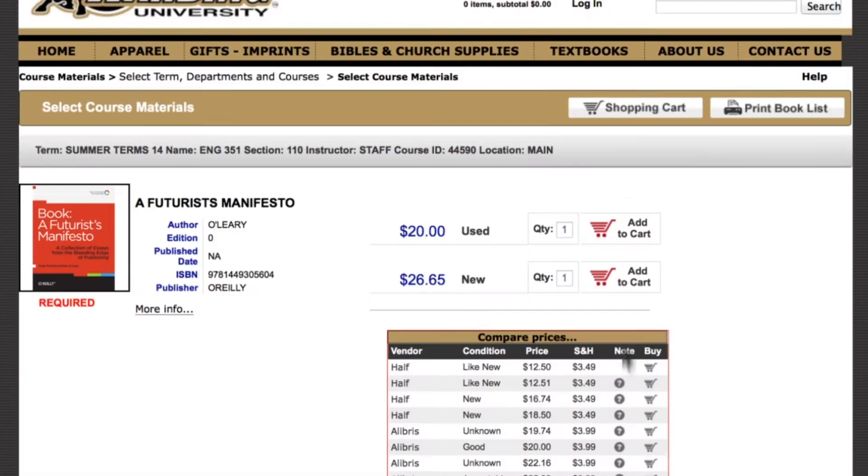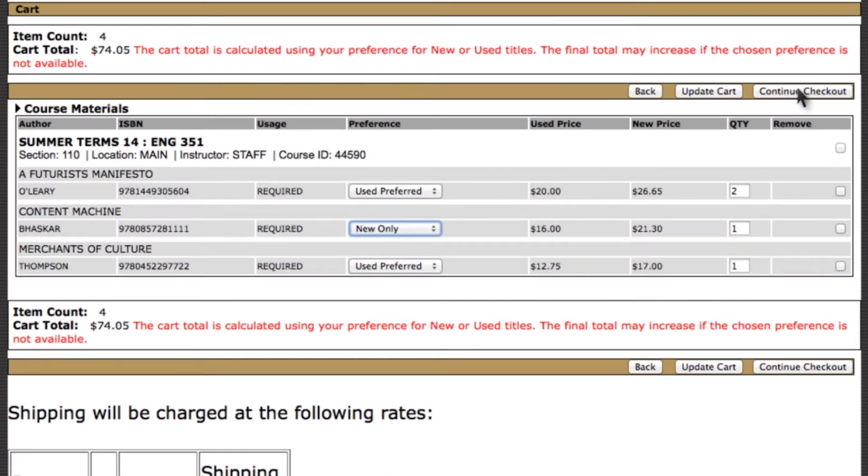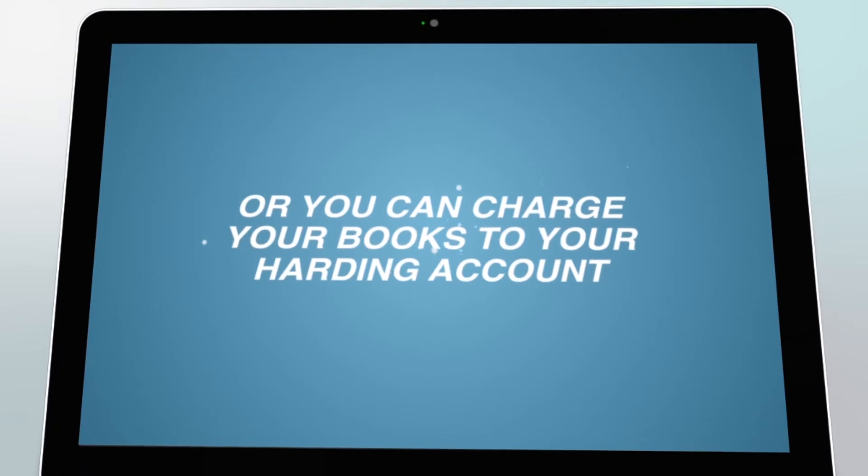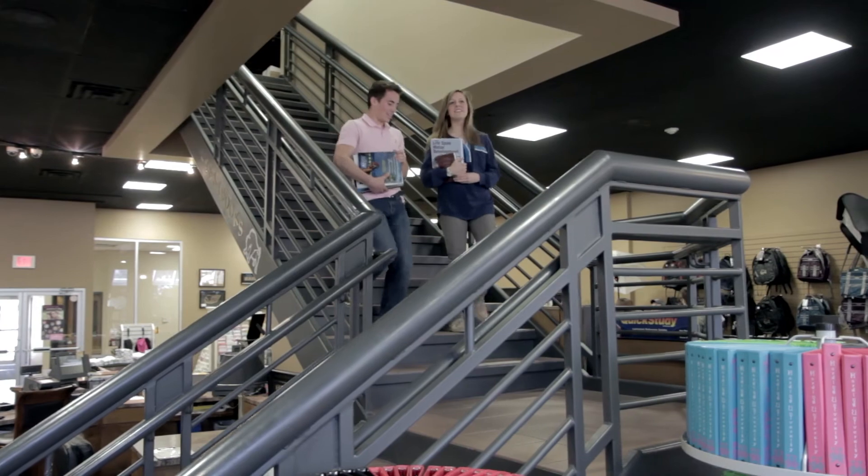Add your selections to your shopping cart, create a personal profile, and proceed to checkout. We accept credit and debit cards, but you can even charge your textbooks to your Harding account by entering your H number. Your books will be gathered and waiting for you when you arrive for school.